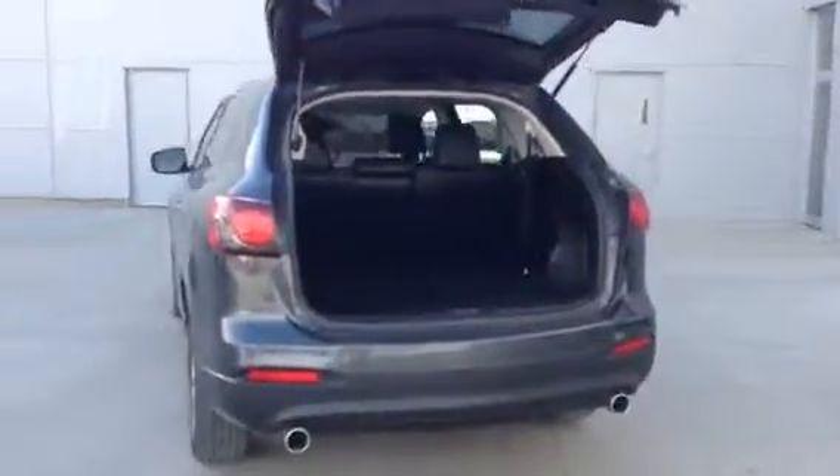Now, tons of room there in the back with the seats folded down, as I showed you in the showroom a little earlier. Charge port right there in the back as well.